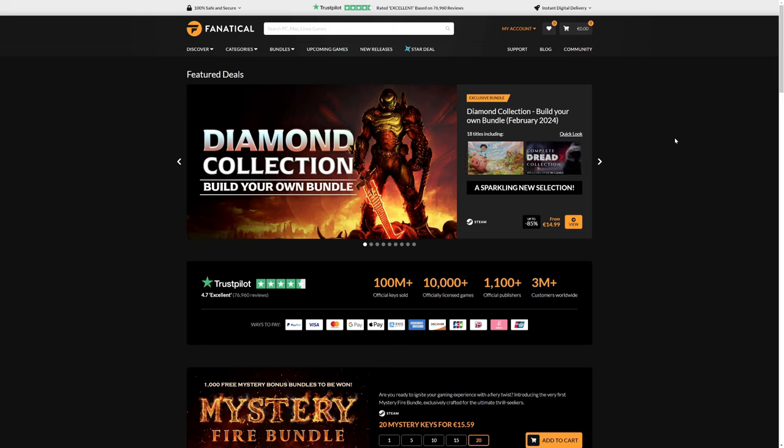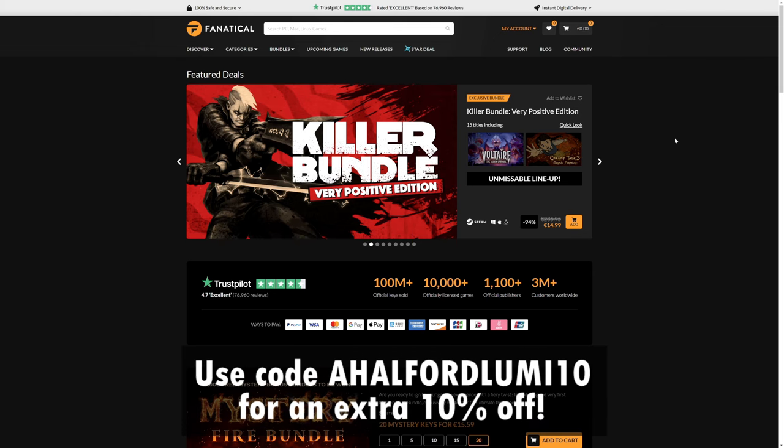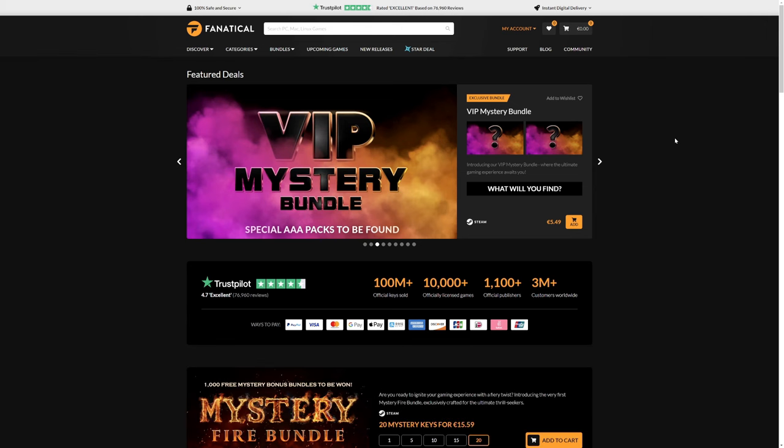The upcoming week we're going to have more bundles, so make sure to keep an eye on the channel. We're also going to give away a free Luminar bundle from this video. The only thing you need to do is leave a comment down below saying why you want to win, and that's pretty much the only entry you need to make a chance. We'll obviously reveal the winner in the next Fanatical bundle.